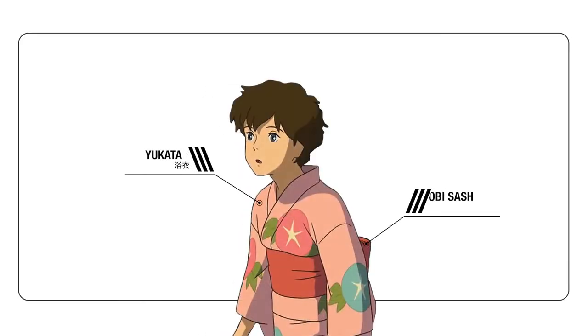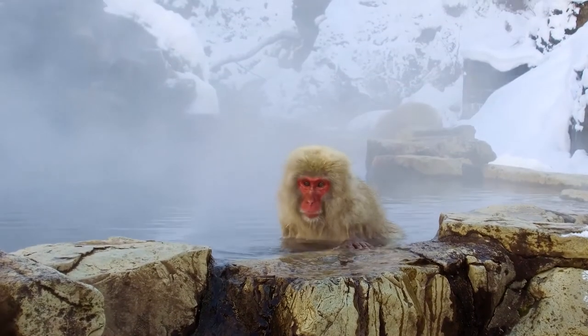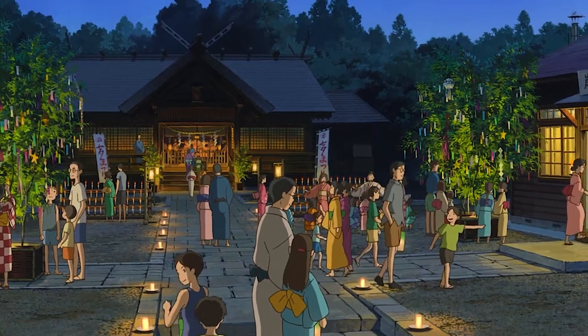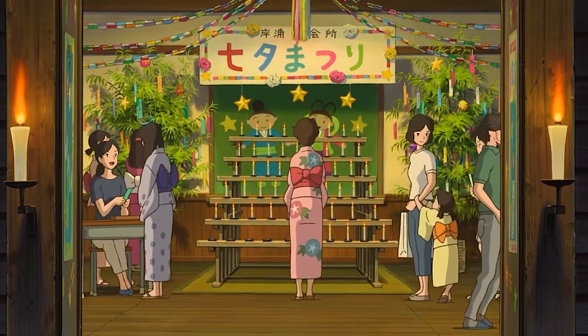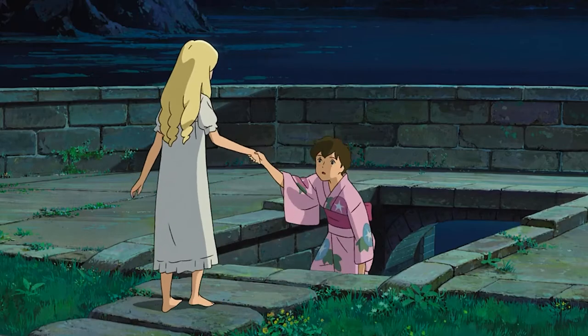A turning point occurs when Anna attends the annual Tanabata festival and meets a mysterious girl named Marnie. We see Anna wearing a traditional pink yukata with classic floral patterns. Think of yukata as a casual version of the kimono — perfect for bathing at an onsen hot spring, or in this case, hanging out at a summer festival. The Tanabata is a very real event celebrating the meeting of two gods who can only meet once a year, so it's fitting that Anna and Marnie, who come from different eras, meet that same night, kicking off the rest of the story.